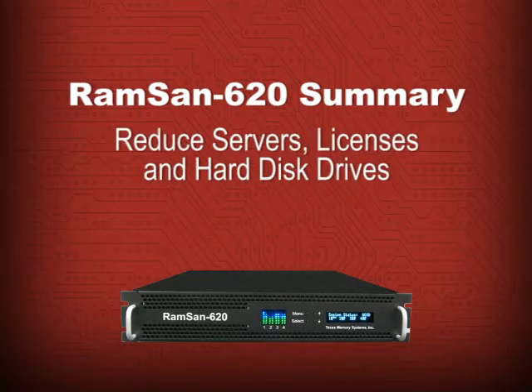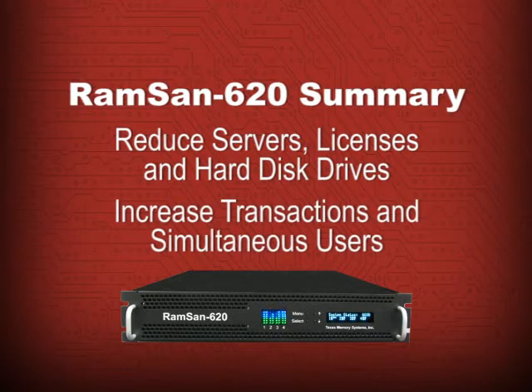And it's a high-return investment that enables you to reduce the number of servers, software licenses, and hard disks needed to deliver very high-volume transactions to a growing number of simultaneous users.